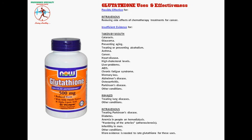Glutathione is possibly effective for reducing side effects of chemotherapy, preventing aging, treating or preventing alcoholism, asthma, cancer, heart disease, high cholesterol, liver problems, AIDS, chronic fatigue syndrome, memory loss, Alzheimer's disease, osteoarthritis, Parkinson's disease, lung diseases, diabetes, anemia in people on hemodialysis, atherosclerosis, and male infertility. More evidence is needed to rate glutathione for these uses.